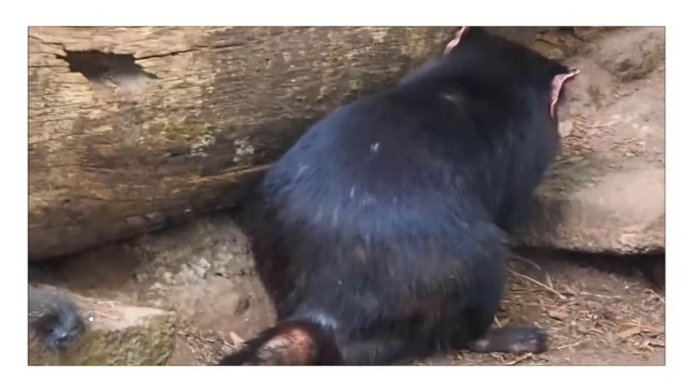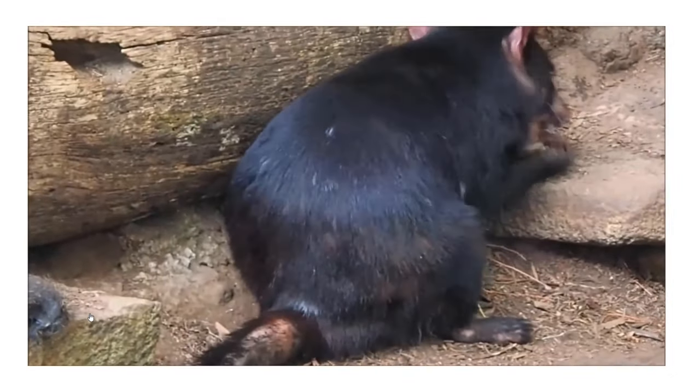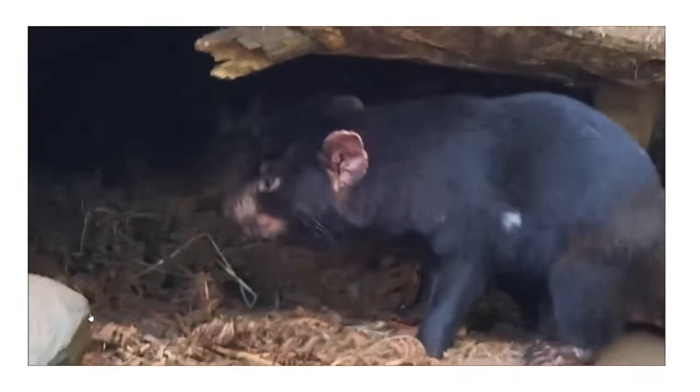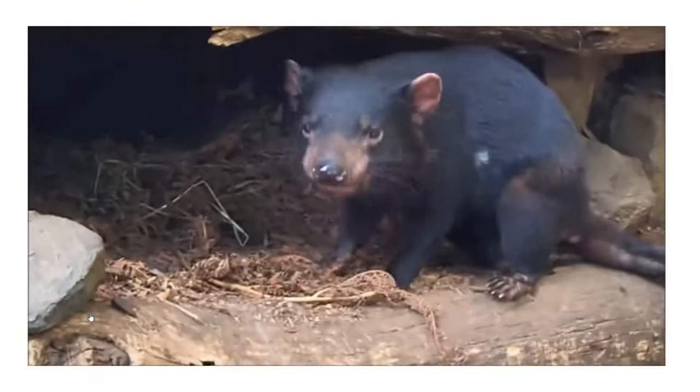You are observing the Tasmanian devil. The Tasmanian devil sprays a liquid with a bad smell from its body to protect itself from predators. It is considered the worst-smelling animal in the animal kingdom.